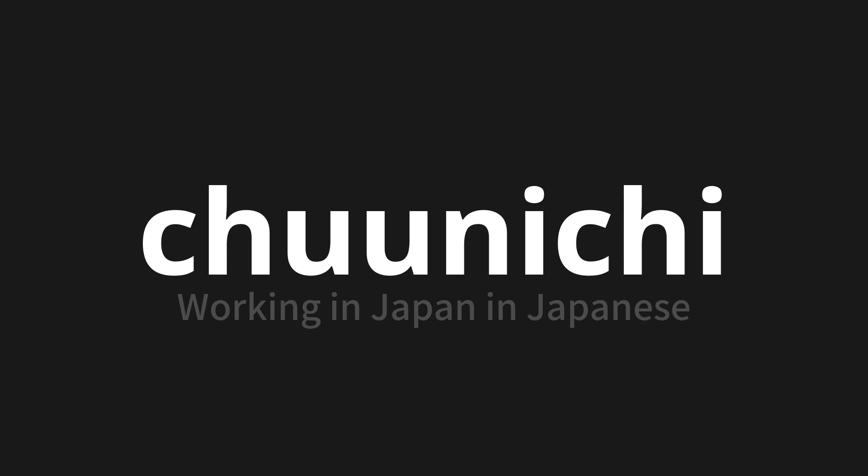One more time. Chūnichi. Chūnichi. Chūnichi. Chūnichi.